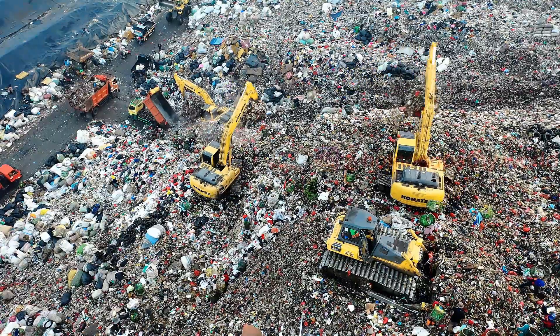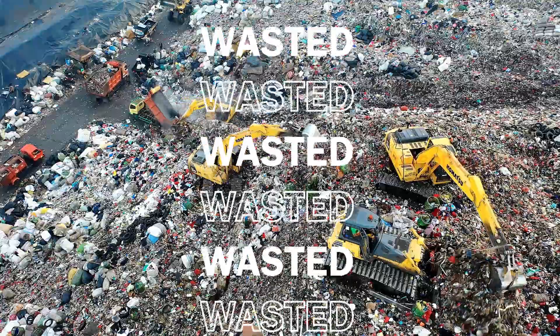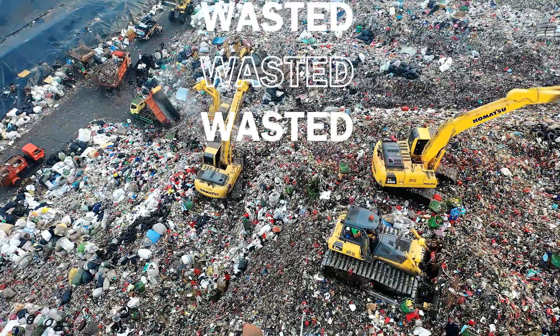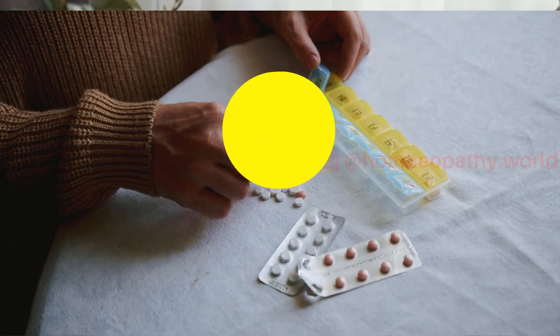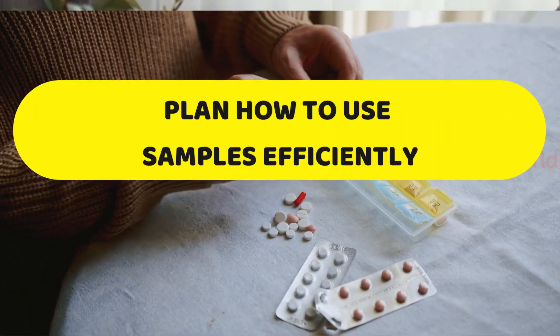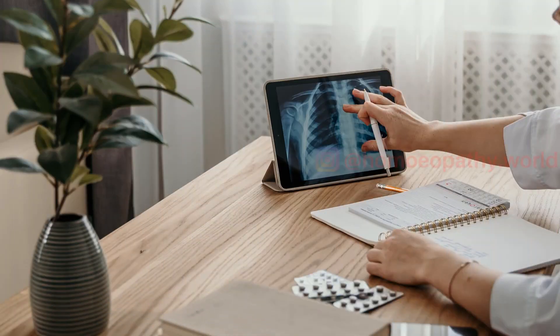Unfortunately, most of these samples are wasted because the doctor is busy and may not find time to distribute them to patients. So proper planning is required on how to use these samples and to help prevent the wastage of these expensive medicines.